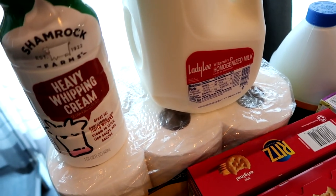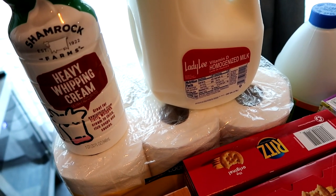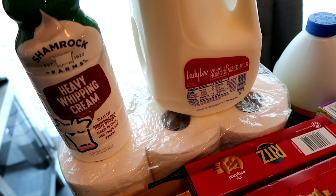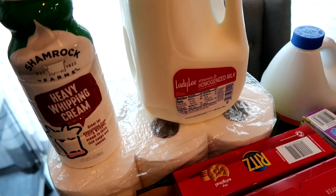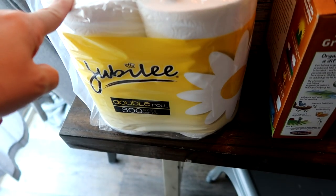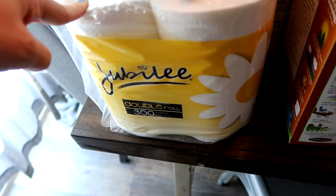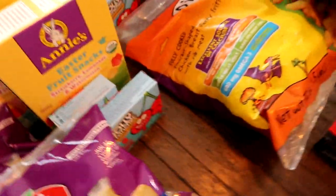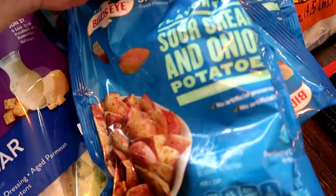I found this big container of heavy whipping cream for around $4. Milk varies in price — I can get it for $1.99, and today I got it for $1.99, so I grabbed the milk. Then this big thing of toilet paper I got for $3.99, so about $4 — I thought that was not too bad.